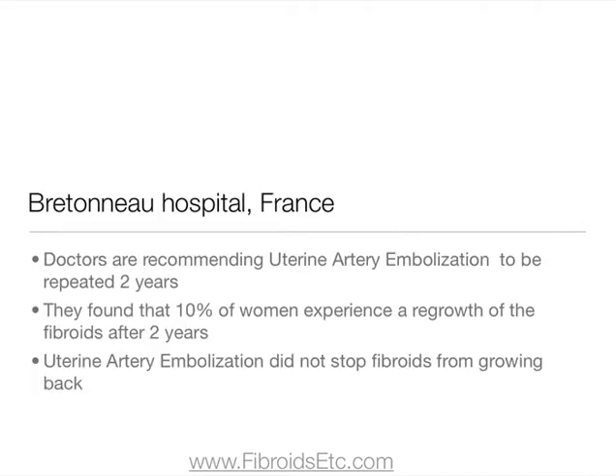In Bretonneau Hospital in France, doctors are actually recommending that women who have uterine artery embolisation should repeat the procedure again after two years, as they found that 10% of women experience a regrowth of fibroids after two years. The doctors also found that uterine artery embolisation didn't stop fibroids from growing back.